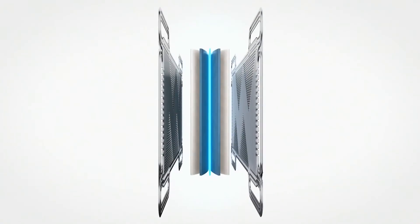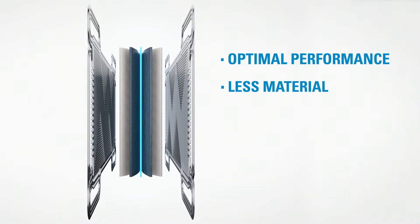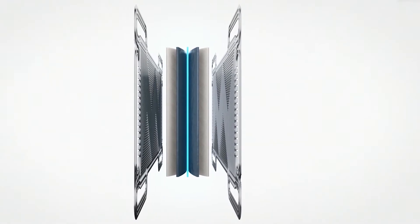Ultimately, fuel cell manufacturers want optimal performance with less material, less space, and less weight. That's exactly what we've delivered.